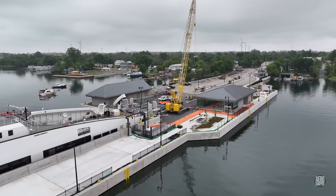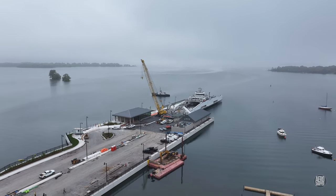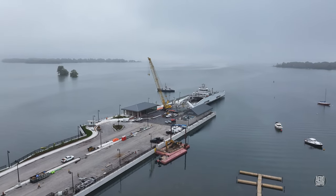We'll end with another look down the finger dock, and at the east side, in the smoke. Thanks for watching.